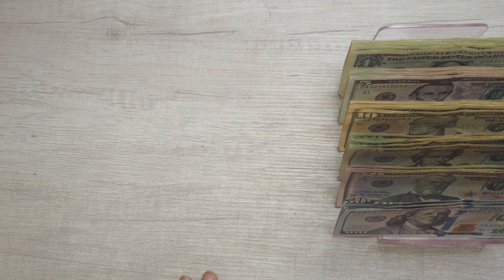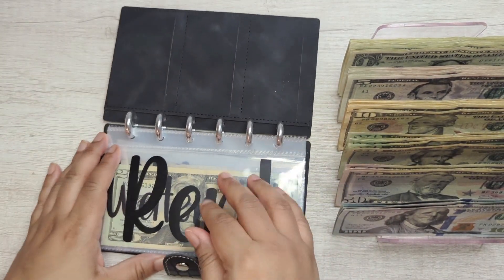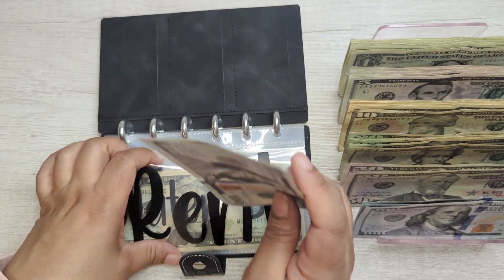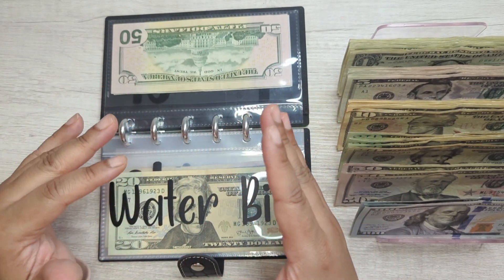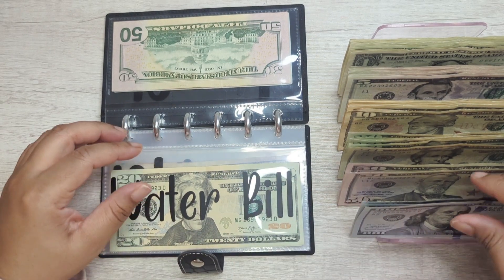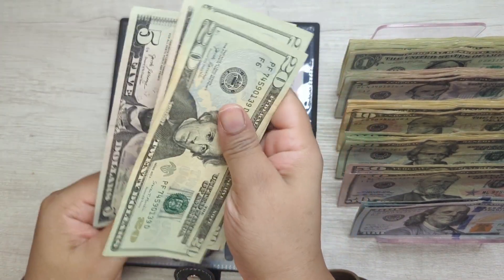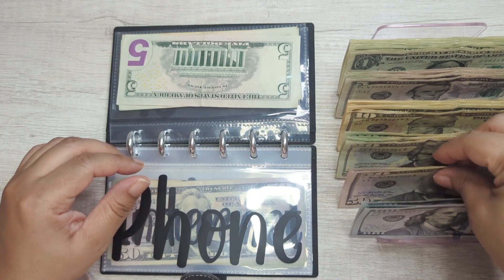The first thing we're going to bring out is Bonnie — Bonnie is my bills binder. Rent is empty so we're going to put in $150 to go towards the rent for April, since I pay rent to my mom on the first of the month. Then the water bill is getting $25, and phone is getting $60.